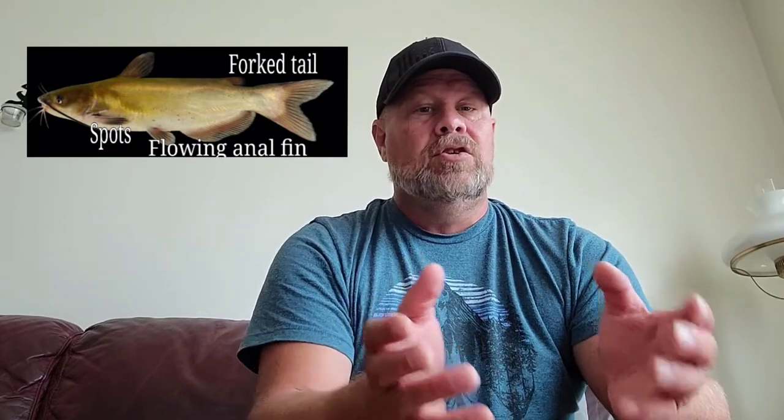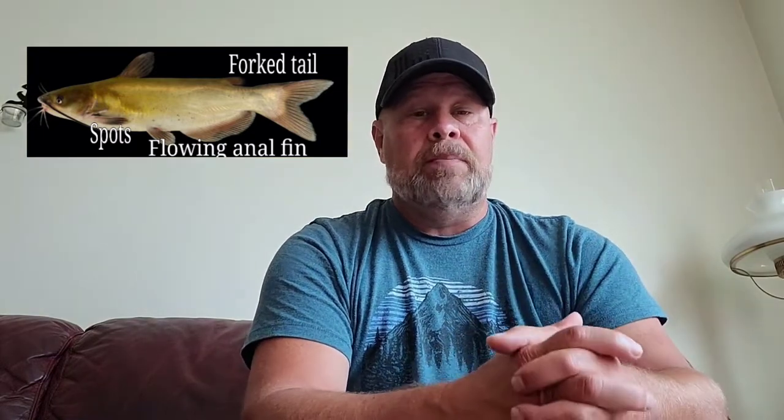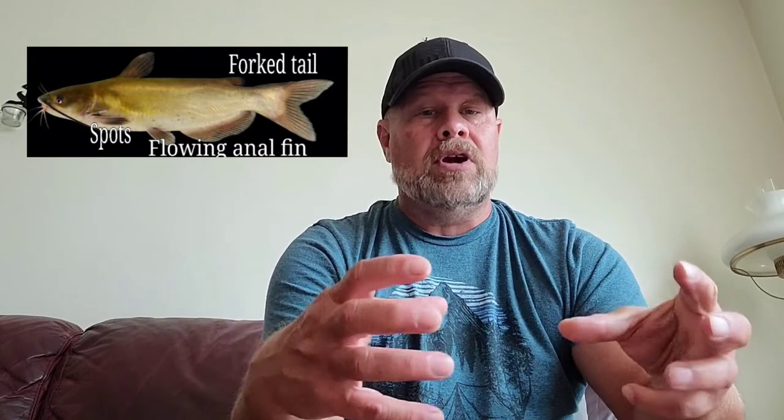And that's a good way to identify the fish, as well as looking at the tail itself. In the back it is forked, so that's a great way to identify that fish. Many times also, those catfish, especially when they're younger, will have spots on them.